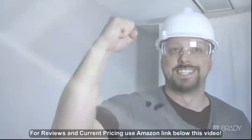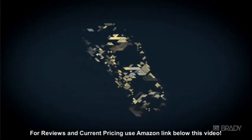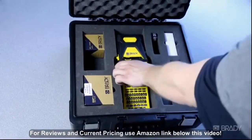It's labeling time! This is how we feel about labeling at Brady every single day. If you don't exactly share in our enthusiasm, well that's about to change thanks to Brady's new BMP-61 portable label printer — your facility's workhorse for versatile on-the-go labeling.